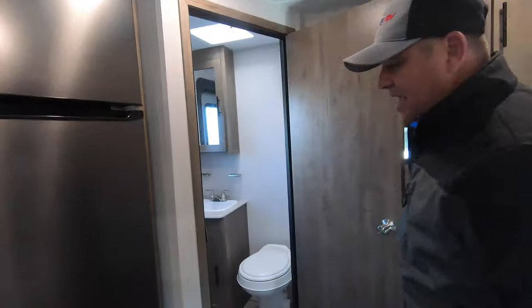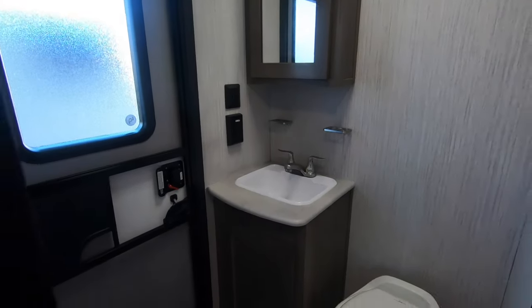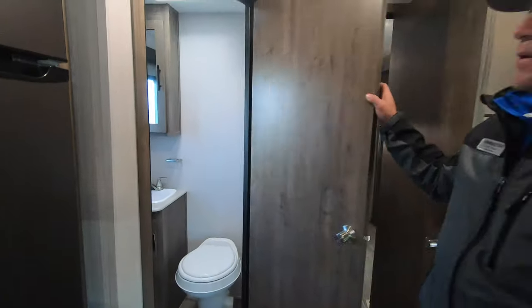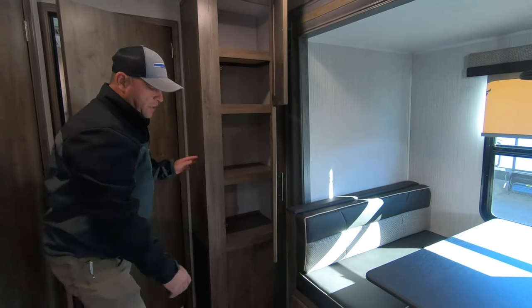In here is your half bath, which has a door to exit on the outside. Just the bare necessities but it makes it nice — toilet, vanity, and medicine cabinet. It's all about extra storage, and there's plenty of extra storage in this one right here.